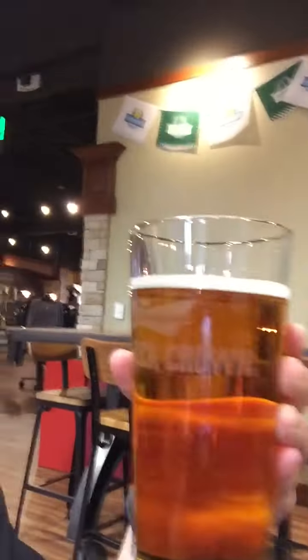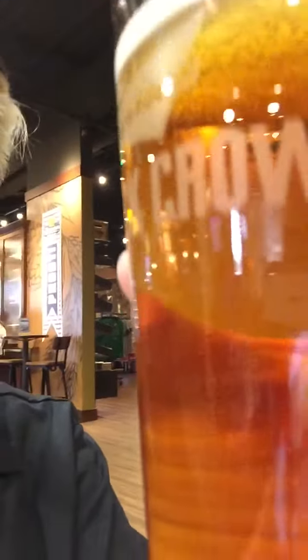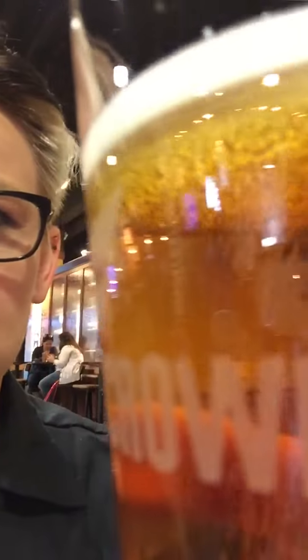I'm gonna try for the third time to share this Budweiser Black Crown. I tried to flip the video but you can't, so here is the Black Crown. You can see it's a really nice deep amber color, lots of carbonation in this drink, good head.